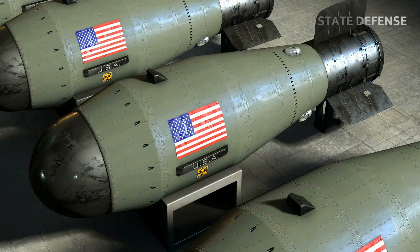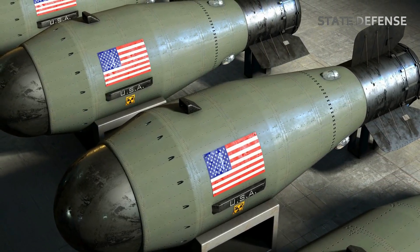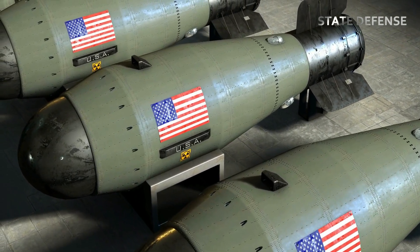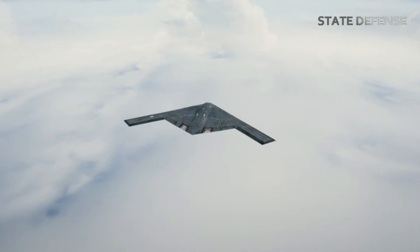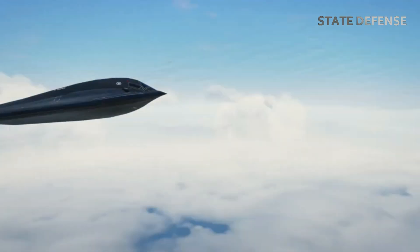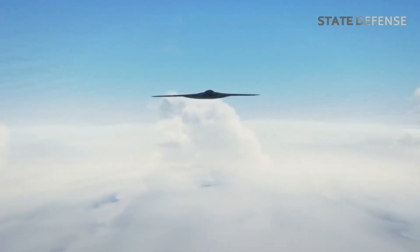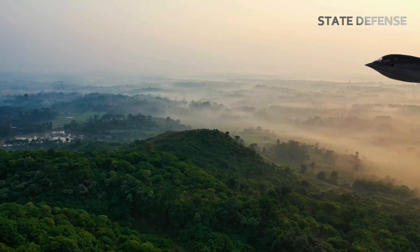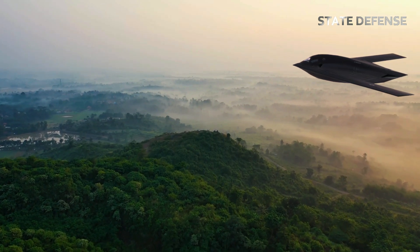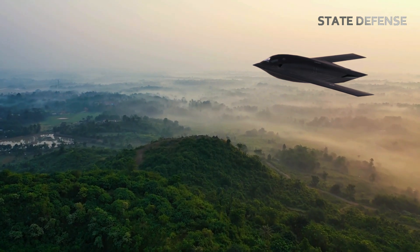In addition to its nuclear role, the B-21 will be integral to conventional global strike missions. It can be deployed for precision strikes against high-value targets, offering the ability to reach any part of the world rapidly and effectively. This global reach ensures that the U.S. can respond to emerging threats in a timely manner, whether against state actors or terrorist organizations.